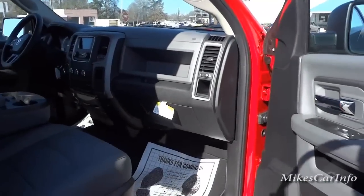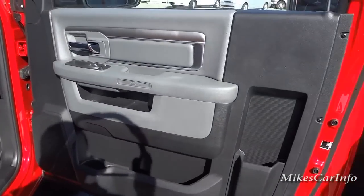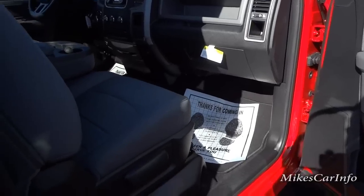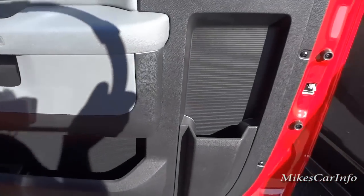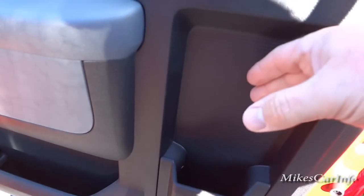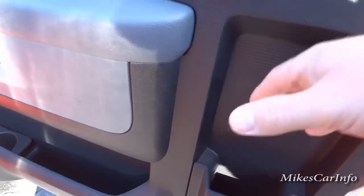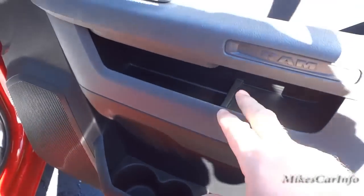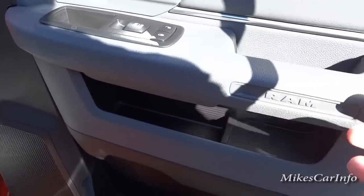With this being a regular cab truck, it does have a pretty good sized door. This one has a black and gray interior. You have a unique vertical pocket here that's kind of designed for a map or something. There's another pocket there — it's kind of like a shelf system.